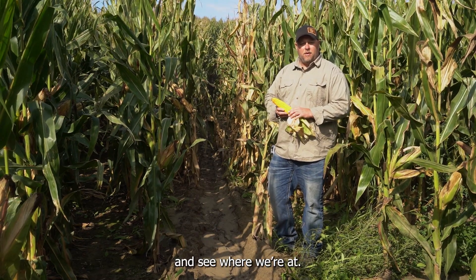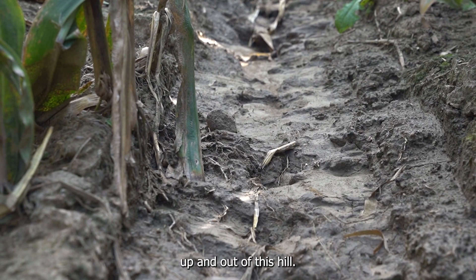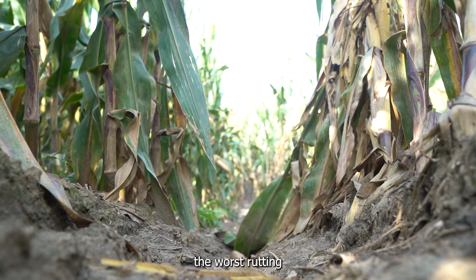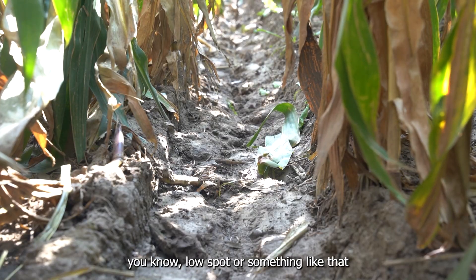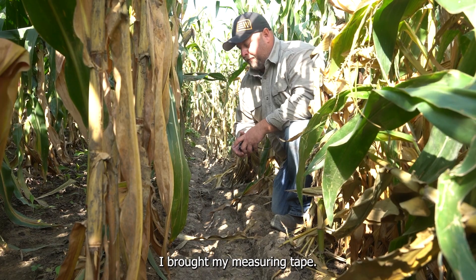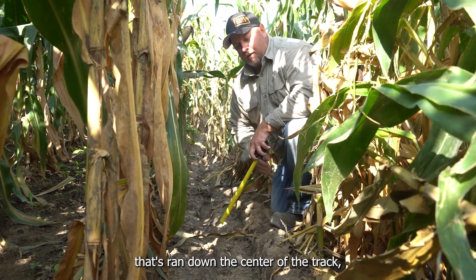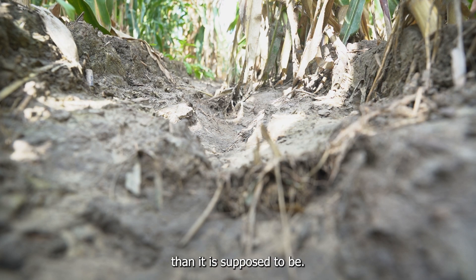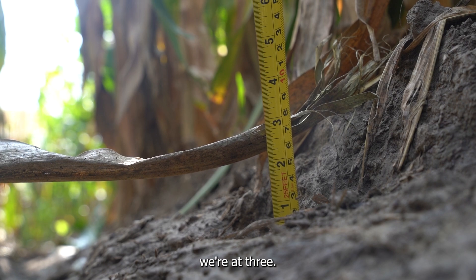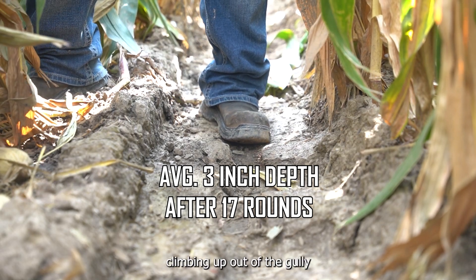Let's go take some track depth measurements and see where we're at. We're up the hill from the gully draw and this is where the Pivot XT tire is leading up and out of the hill. We're about halfway up where the tire is going to be using all the power to climb out as best it can. Usually this is where we see the worst rutting on average in a field. I laid a corn leaf in here — I don't have a stick but I brought my measuring tape. There is water that's run down the center of the track which makes it a little deeper, but if I take my tape we're at a four-inch depth at the lowest spot, three on the sides, and two on the other side. So the average would be three-inch track climbing up out of the gully after 17 rounds.